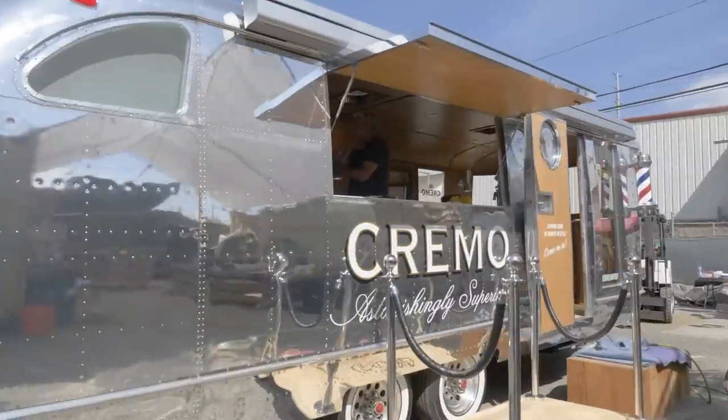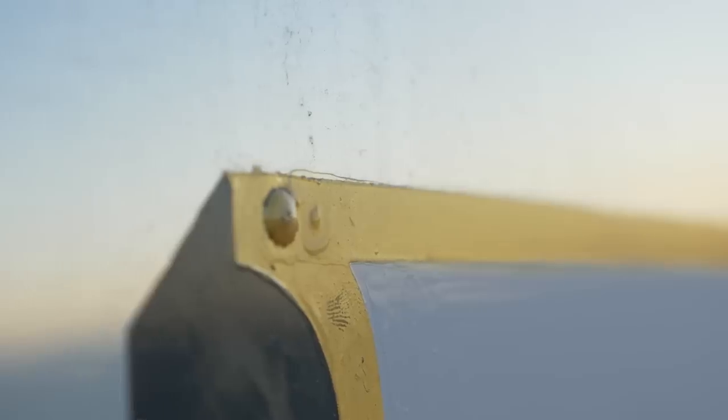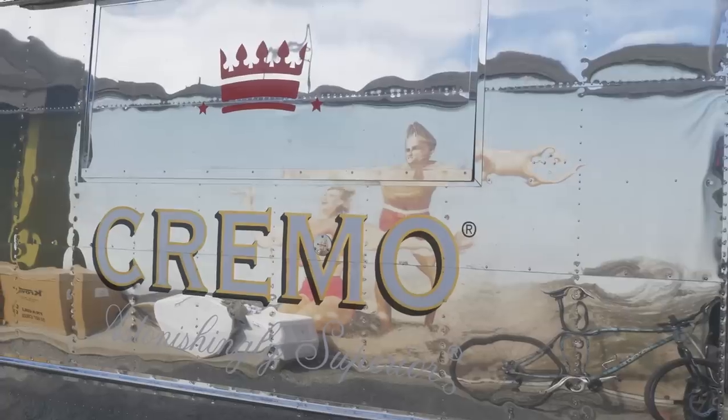Obviously we have Cremel in giant letters. This was actually hand-painted and where you see them actually lining Cremel, that's all gold leaf — all done by hand. We have a functioning barber pole. Looking good, always in style because it is.